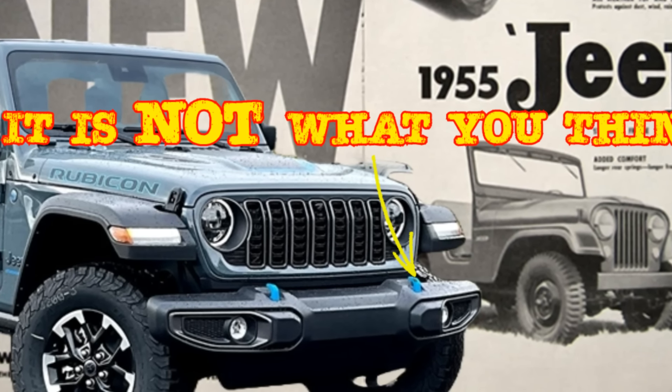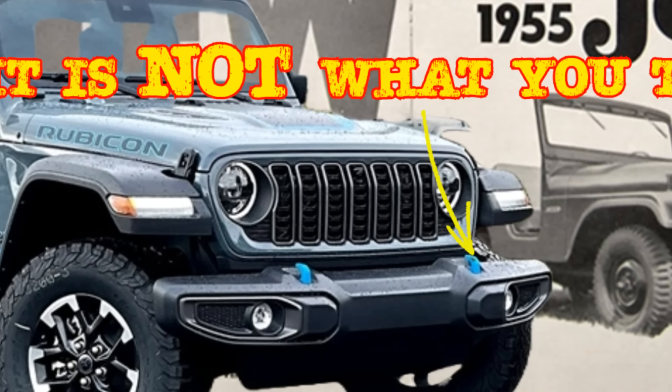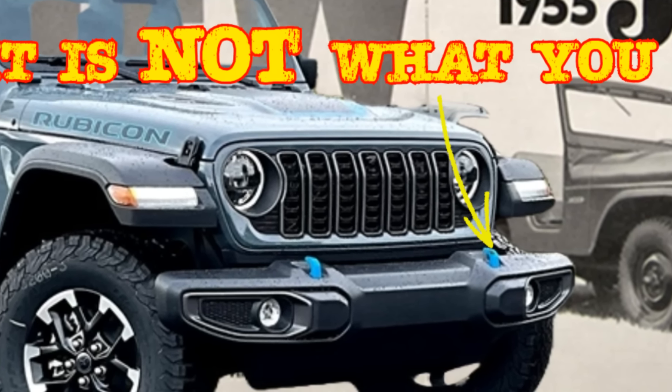What is up, bud? I am Doug with D&E in the Garage. About two weeks ago, I did a video introducing my theories on the overabundance of new Wranglers rolling off the lot with those blue tow hooks — i.e., hybrids.